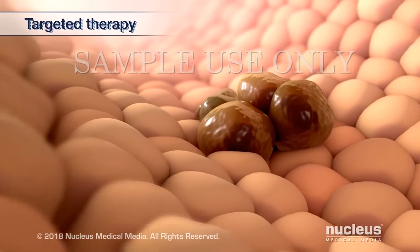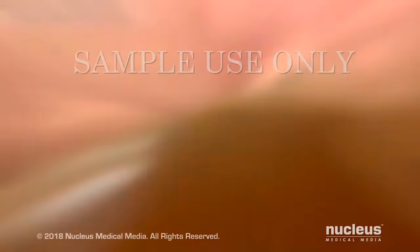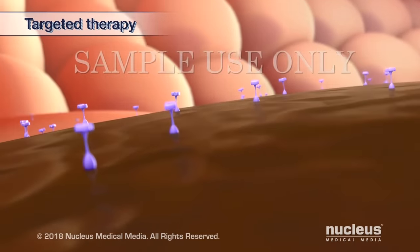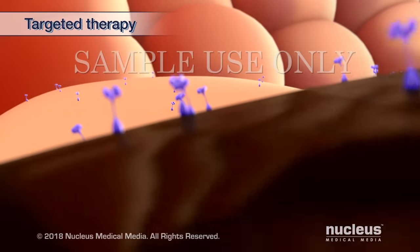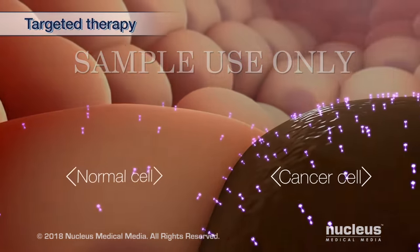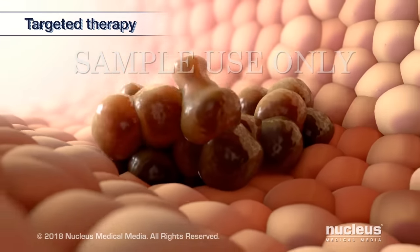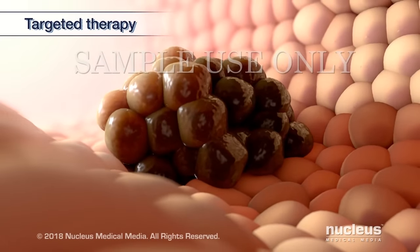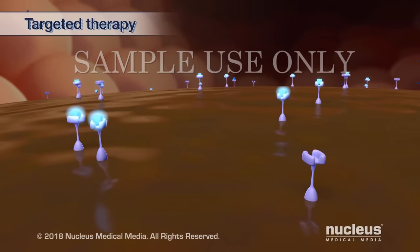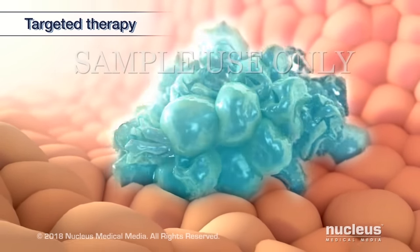Targeted therapy is a treatment option for cancers that have a specific kind of marker on the cancer cells. One therapy targets cells with markers called HER2. HER2 is a naturally occurring protein on your cells that normally promotes healthy growth. Some cancer cells have too much of this protein, causing them to grow and spread more aggressively than normal cells. Targeted therapy drugs are designed to only attach to the HER2 proteins on cancer cells. As a result, the cancer cells stop growing and may die.